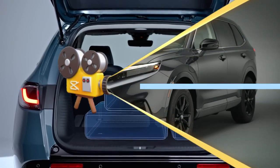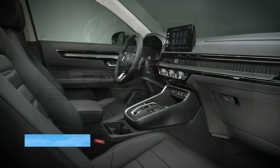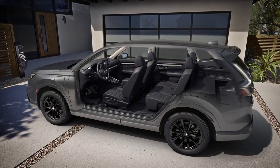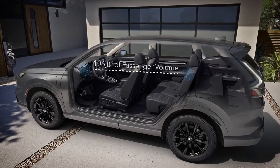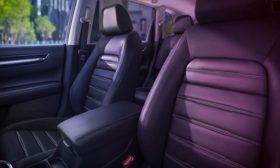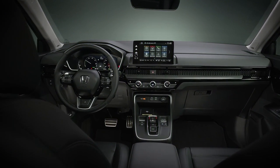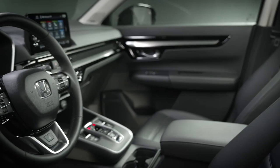The top honors for interior space go to the CRV. It provides a more expansive cabin with ample legroom in both front and rear seats, making it a better choice for families or those who often travel with multiple passengers. Additionally, the CRV boasts a larger cargo area for those who need to haul more gear.